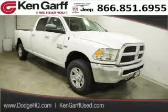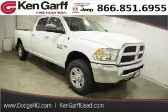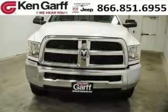Do you want to stretch your purchasing power? Well, take a look at this outstanding 2014 Dodge Ram 2500. This Ram 2500 would look so much better with you behind the wheel instead of sitting on our lot.